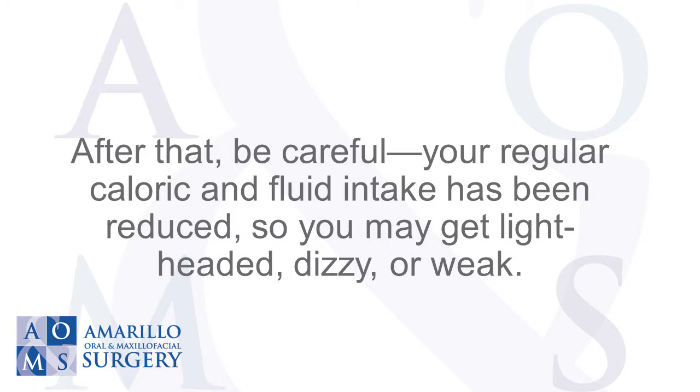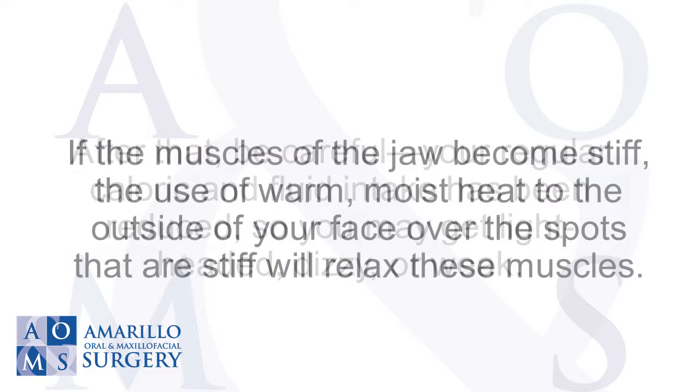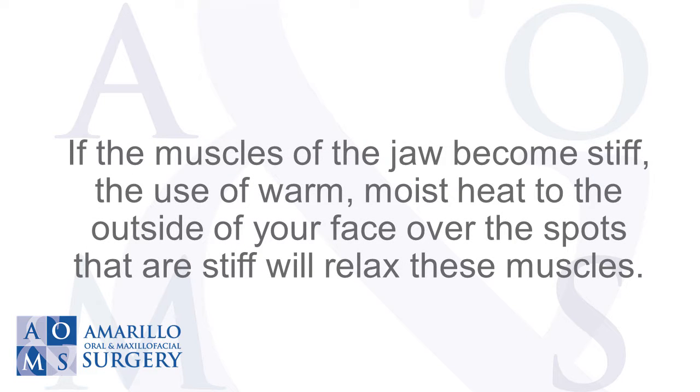Your regular caloric and fluid intake has been reduced, so you may get lightheaded, dizzy, or weak. If the muscles of the jaw become stiff, the use of warm, moist heat to the outside of your face over the spots that are stiff will relax these muscles.